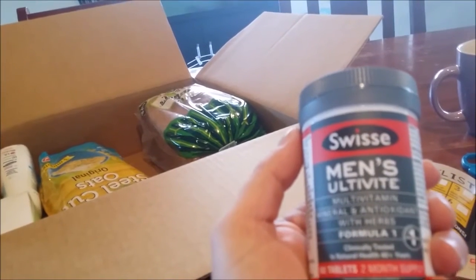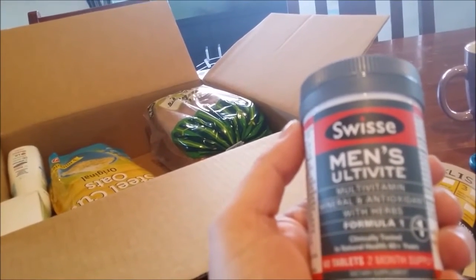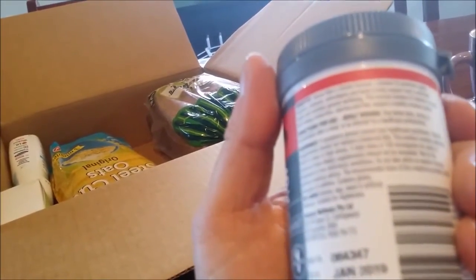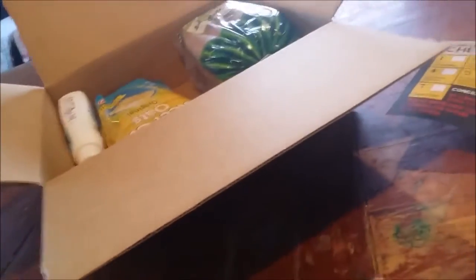Men's Ultivite — somebody could do with it. One tablet daily. I'll get hubby to try that one when he comes home, even if I have to force it down his throat.